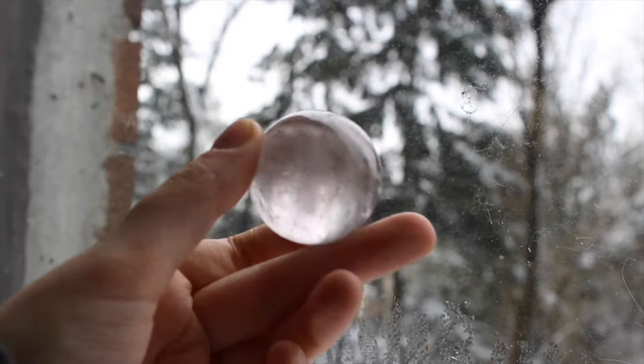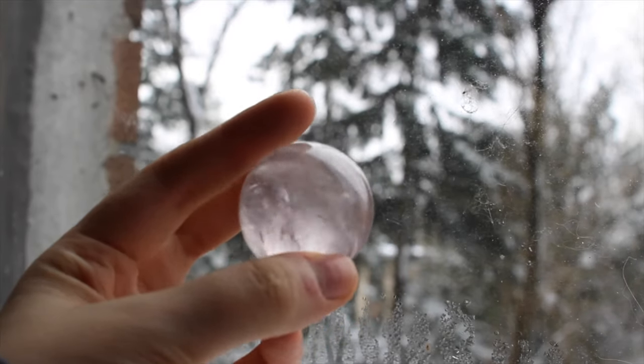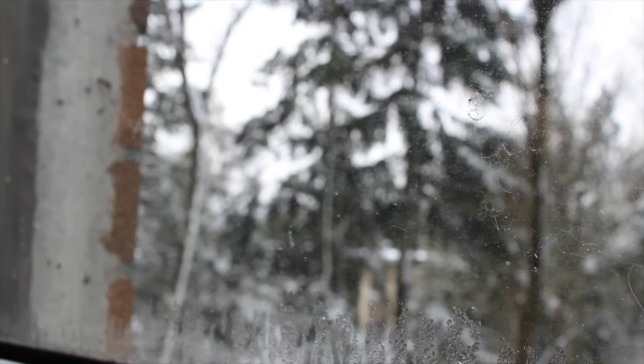Speaking of smoky quartz, this was my first ever sphere and it is a little smoky quartz sphere. Beautiful clarity. I love that one.